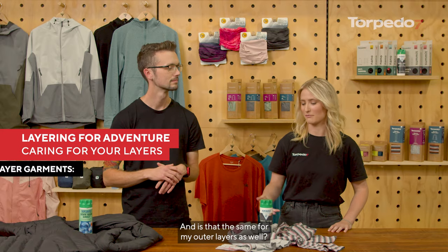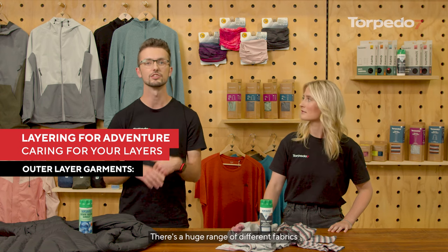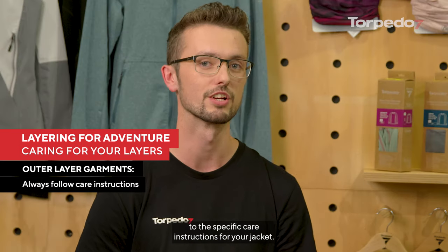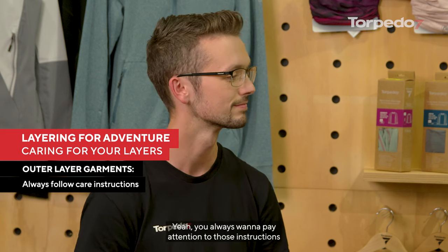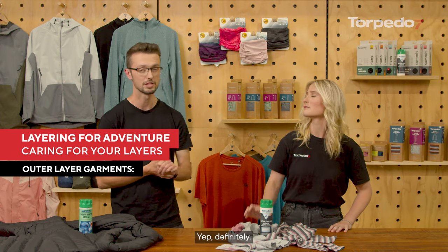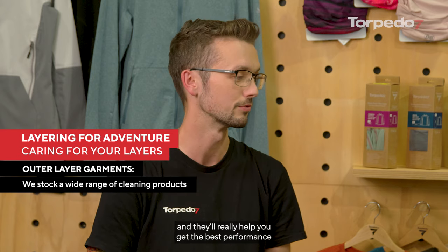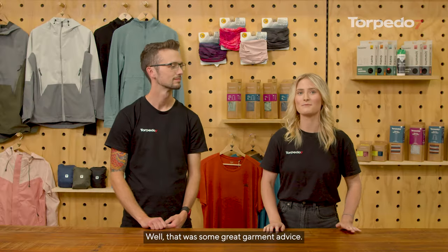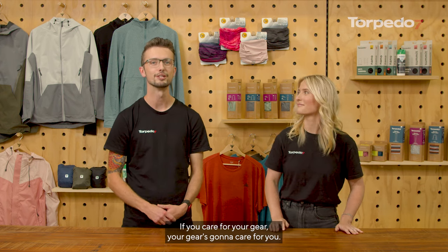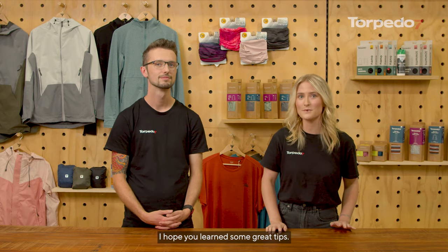For outer layers it's very similar to down — there's a huge range of different fabrics and materials used, so just pay attention to the specific care instructions for your jacket. There are lots of products you can use, and a huge range of cleaning and care products are available to help you get the best performance out of your layers. Remember to always read the care instructions — if you care for your gear, it's going to care for you. This was our how-to on layering — hope you learned some great tips. See you out there.